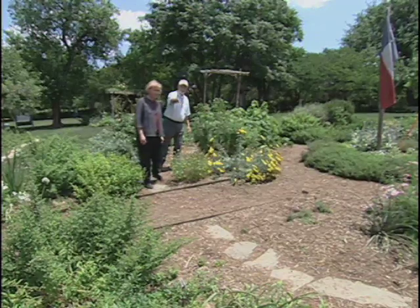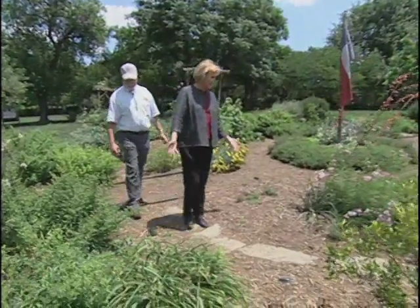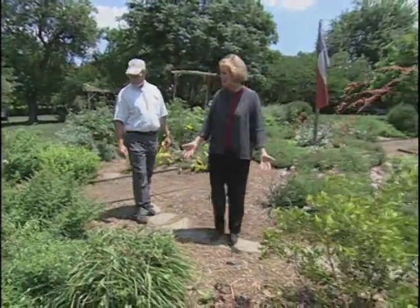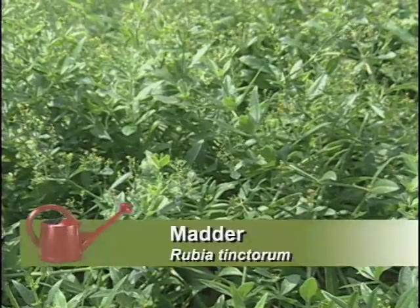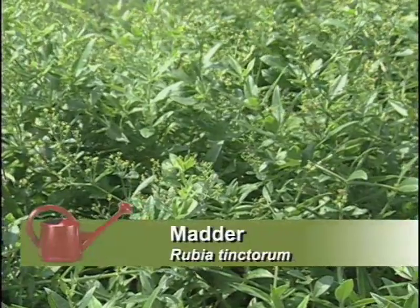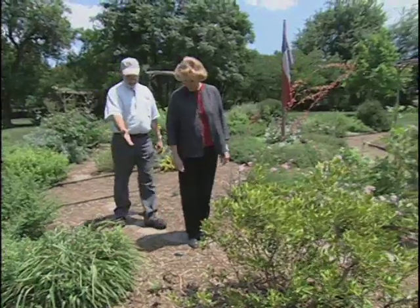This is a different garden over here — our useful plant garden. In here we have a real variety of plants the pioneers would have used in different ways. Madder, which we've seen on another show, dyes fabric red.